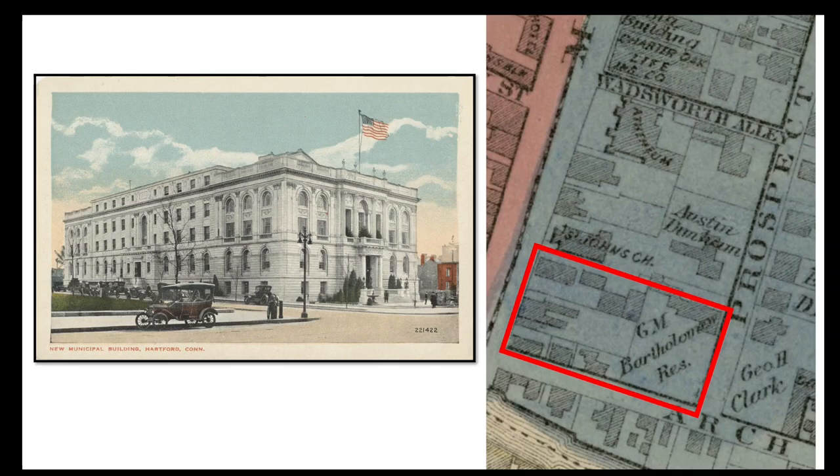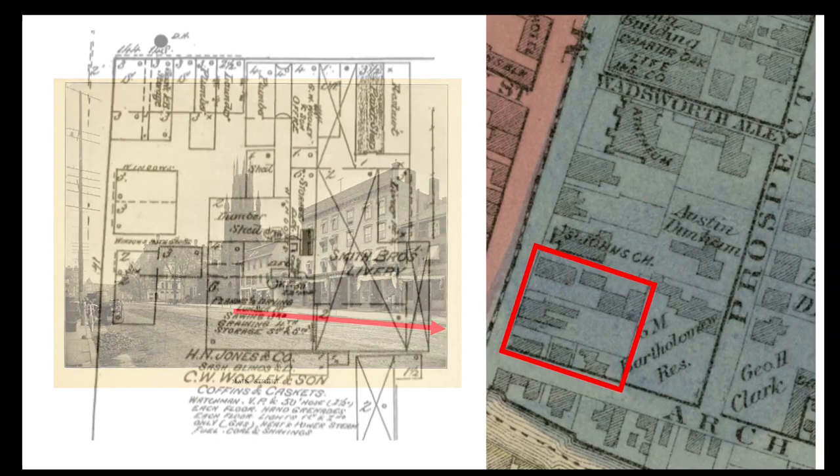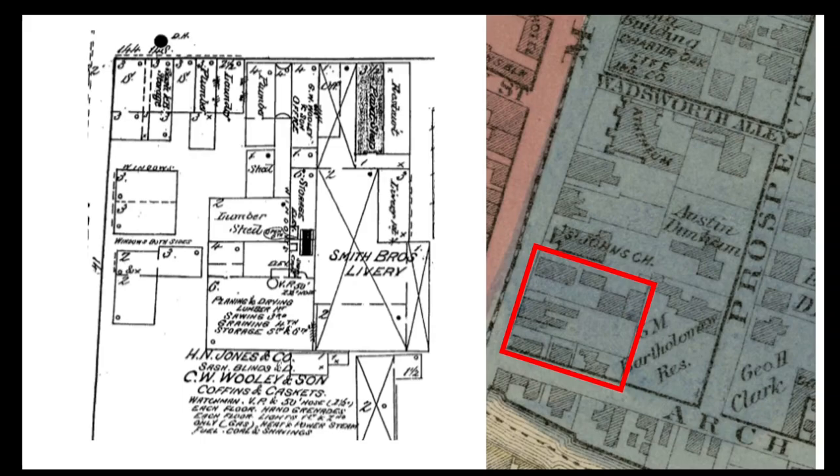Just south of these buildings was the future site of Hartford's Municipal Building. This grandly Beaux-Arts City Hall, designed by Davison Brooks, was completed in 1915, the same year as the Athenaeum's Morgan Memorial. On the Main Street side, the Municipal Building replaced a group of commercial structures that had stood south of St. John's Church. A more detailed view from the 1885 Sanborn Atlas shows some of the businesses that existed here, including plumbers, a laundry, a livery stable, and lumber workshops where sashes and blinds as well as coffins and caskets were produced.